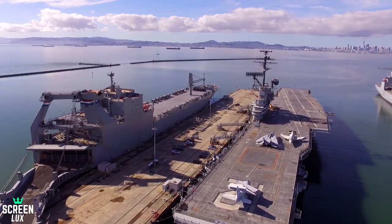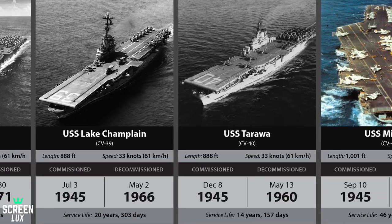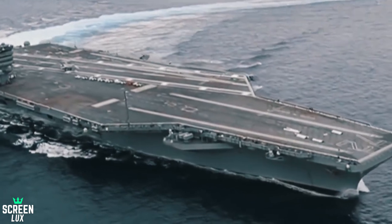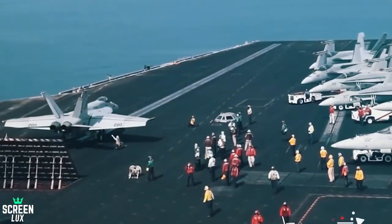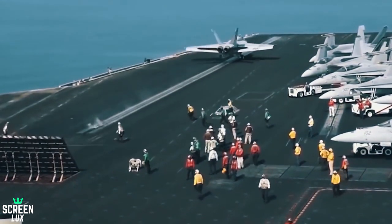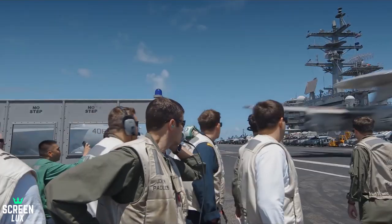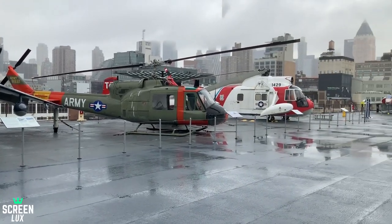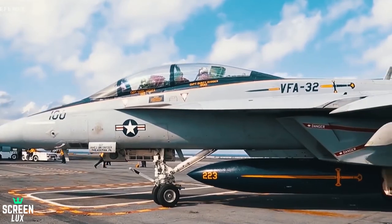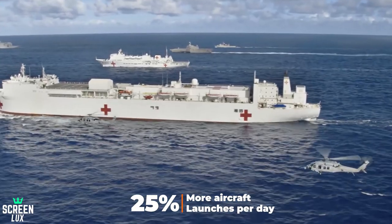Another massive improvement in this carrier is the technology to launch the aircraft. Unlike the previous carrier, it does not rely entirely on steam to launch the plane. It makes use of electromagnets to launch all the carrier aircraft. This innovation eliminates the traditional requirement to regenerate and store steam, and frees up many areas in the local storage below the deck. Gerald R. Ford can accomplish 25% more aircraft launches per day than the Nimitz-class.